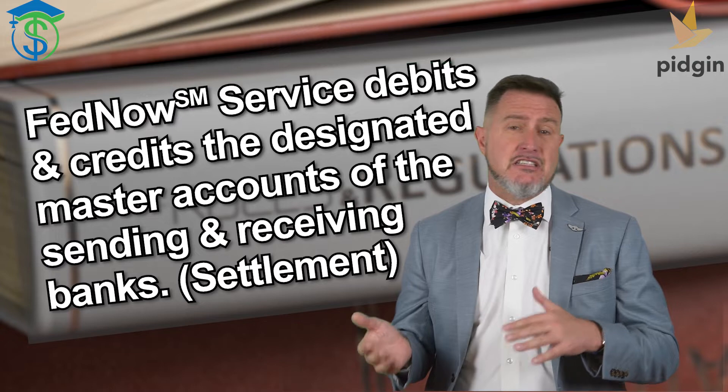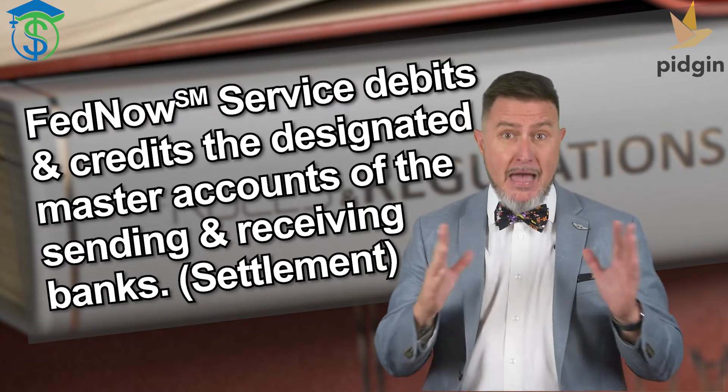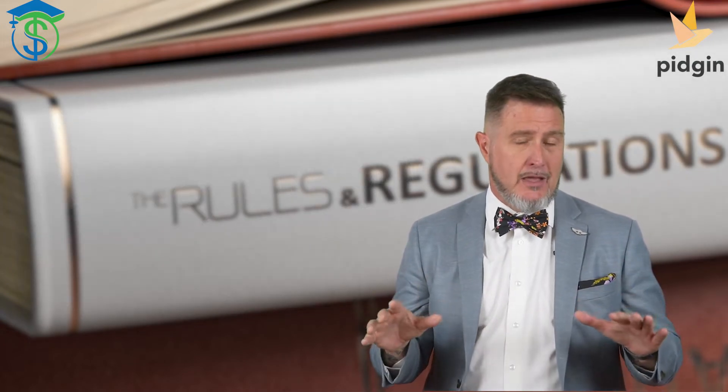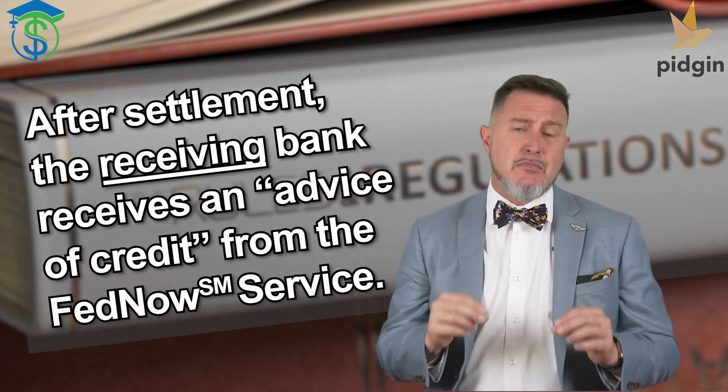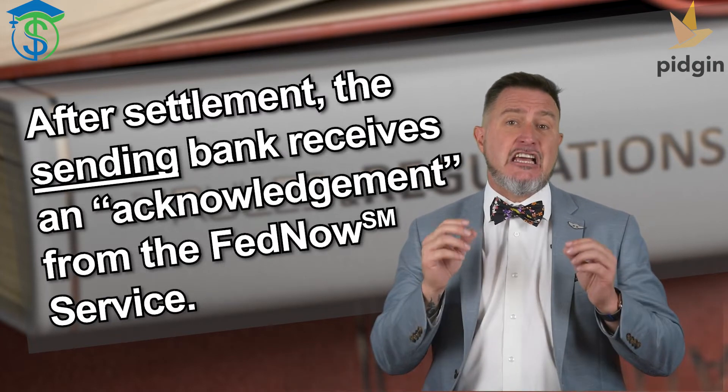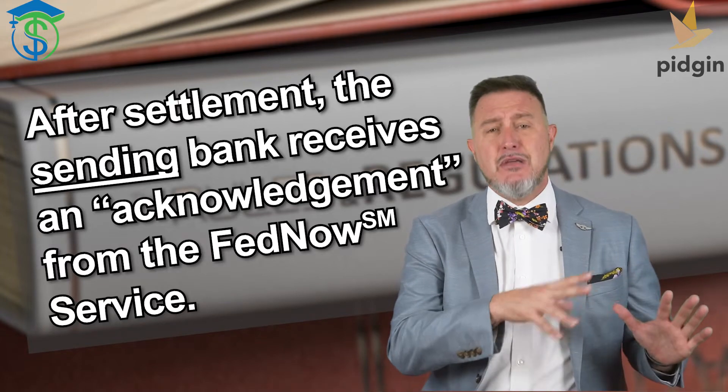The FedNow Service validates the payment message and sends the contents to what we call the receiving participant — the receiving bank or receiving credit union. That receiving participant must confirm that they intend to accept the payment. Upon this confirmation, the FedNow Service debits and credits the designated master accounts of the sending and receiving financial institutions — what we call settlement at the bank level. The FedNow Service then sends a payment message to the receiving financial institution with what we call an advice of credit, and an acknowledgement is sent to the sending participant that settlement is complete.